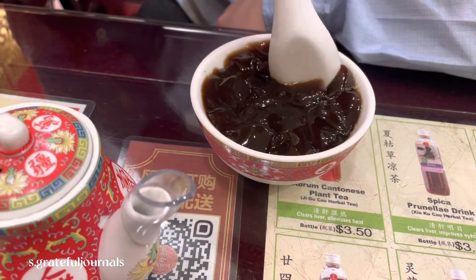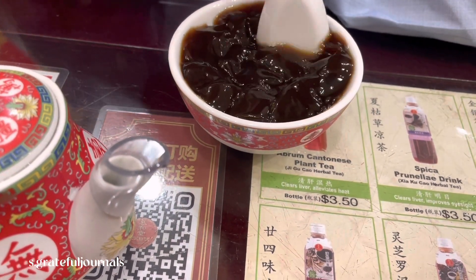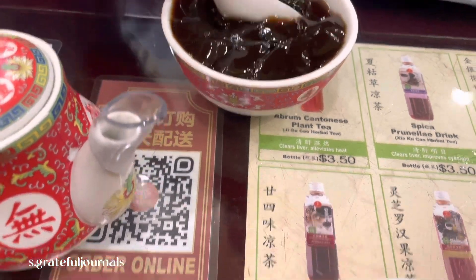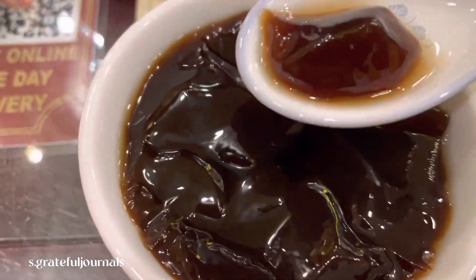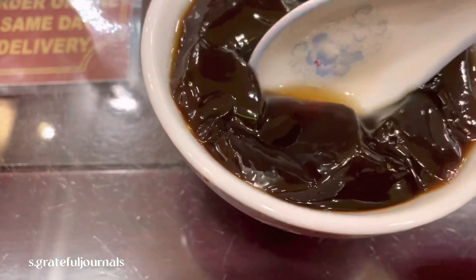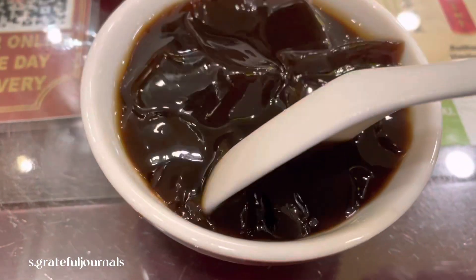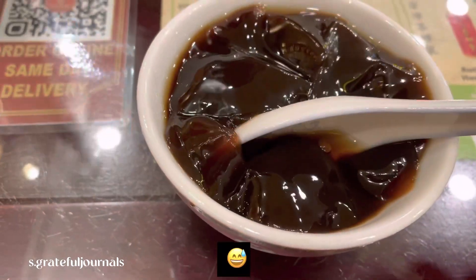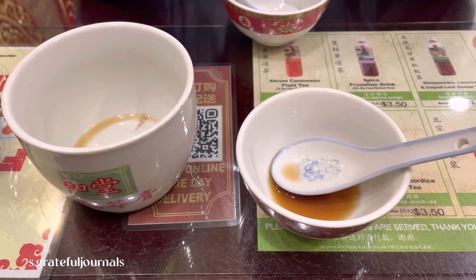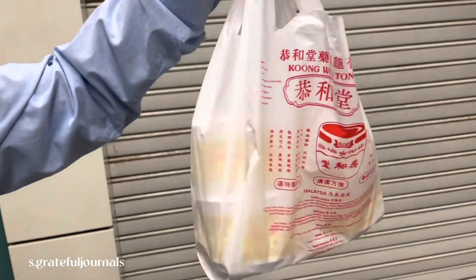It looks good! Okay, we are done. Taking away three small ones.